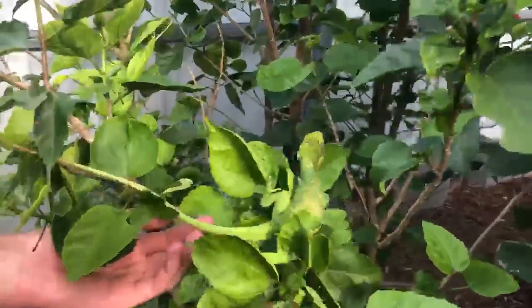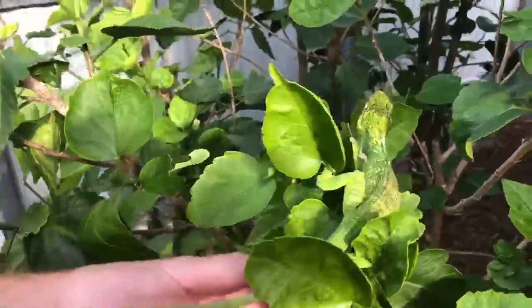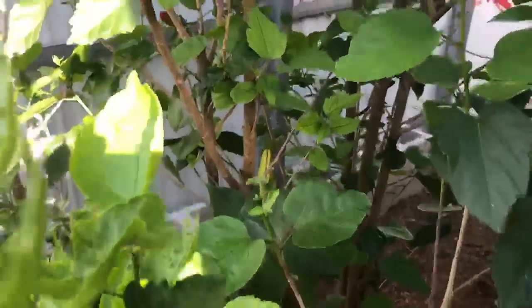Look how tame he is already. I tamed him up on the way over here. He's changing back to normal now. Are you trying to eat my foot? He still has the mulberry in his mouth — he's had that mulberry in his mouth for the past hour.